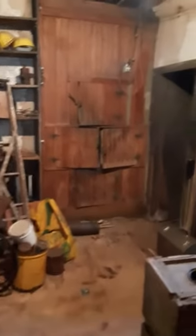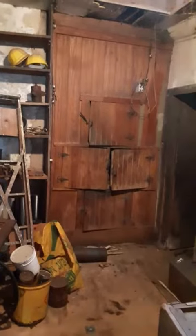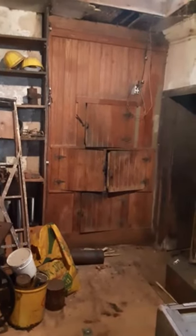Moving into the back room of the first floor is a wonderful historic feature: a built-in icebox where perishable merchandise was stored until it was sold.